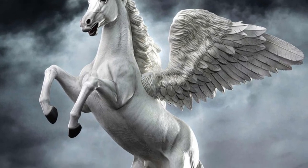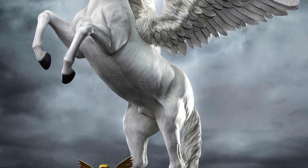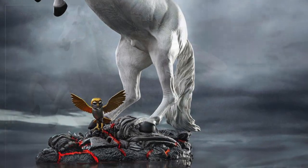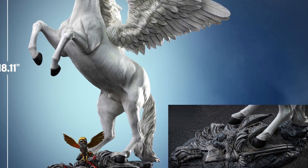Now this is pretty cool. Coming to us from Sideshow Collectibles, Star East Toys — Pegasus from Clash of the Titans, standing at a little over 18 inches tall, 18.11 to be precise, as you guys see the pic there. Comes with Bubo the Owl as well.